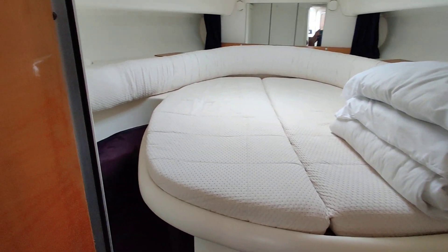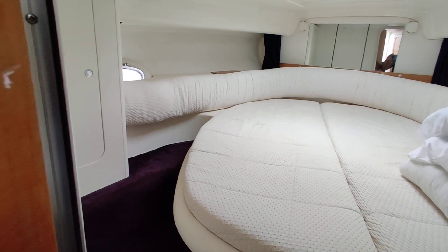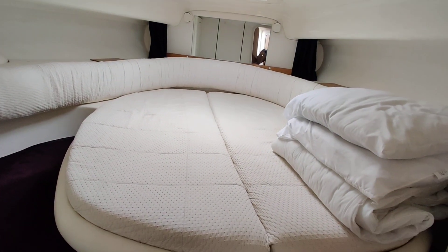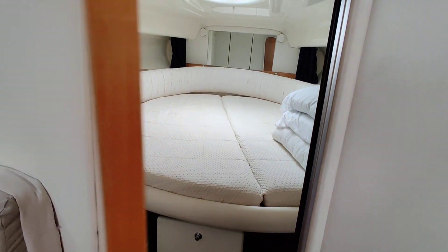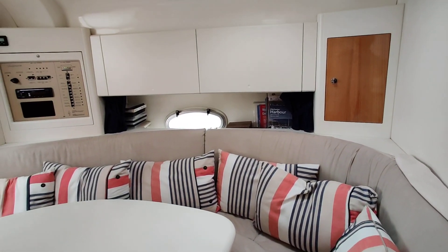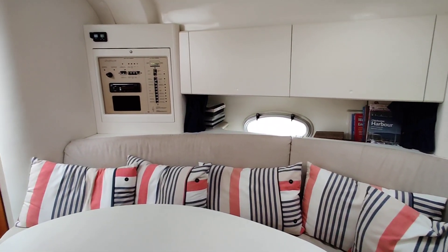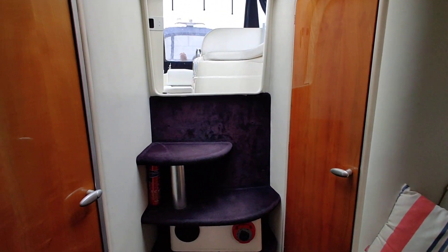The master cabin features a big island berth, lots of storage, and is nice and bright with plenty of light. Swinging around through the saloon again, there's storage at the top. Here's the electrics panel.